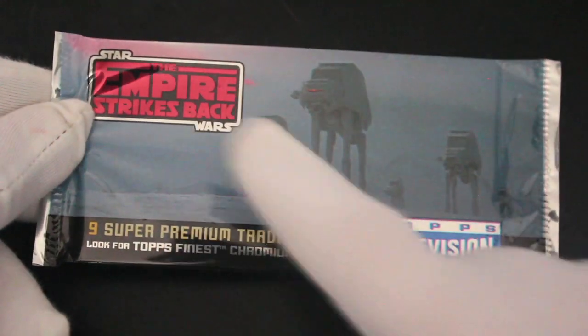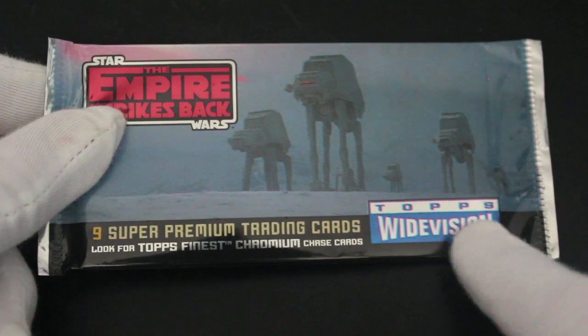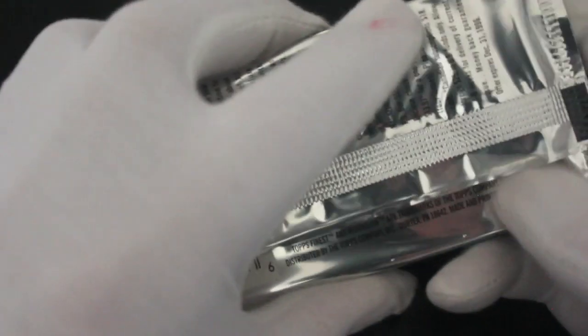Hello, it's me, Trading Card Tony, with another pack. Today we're back with a Star Wars Episode 5: Empire Strikes Back — 19 super premium trading cards, Topps Wide Vision. Look for the Topps Finest Chromium GS card. We're gonna do that right now. Come on, Topps, don't let us down — let's see what we've got.